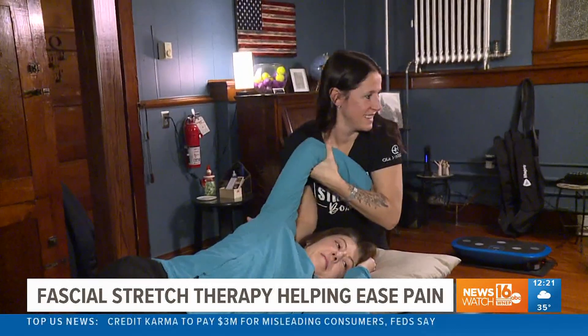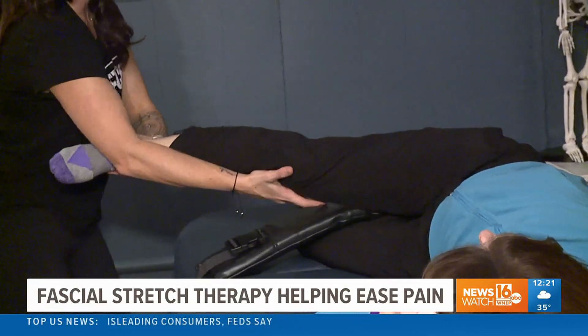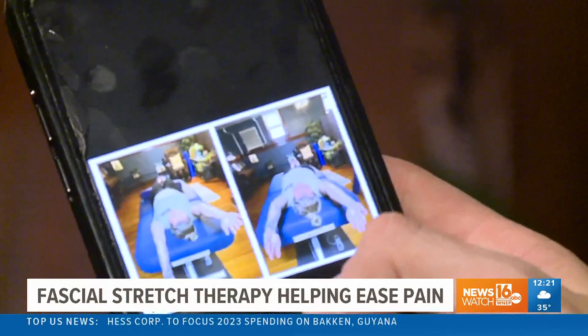Fascial stretch therapy is a pain-free form of stretching where it's assisted stretching. So you're on a massage table, comfy, relaxed, and I do all the work for you. That work involves stretching the muscles throughout your entire body — not just where you're experiencing pain. The relief occurs almost immediately in most cases.